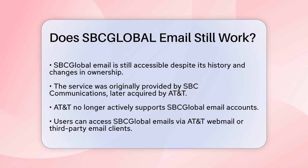SBC Global Email was once a popular service provided by SBC Communications, which was later acquired by AT&T. Despite the changes, SBC Global Email accounts are still accessible, but there are some important points to consider.